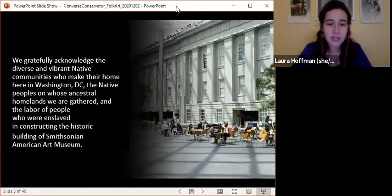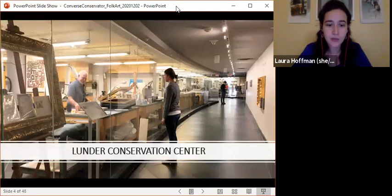I'd like to gratefully acknowledge the diverse and vibrant Native communities who make their home here in Washington, D.C., the Native peoples on whose ancestral homelands the museum has gathered, and the labor of people who were enslaved in constructing SAM's historic building. Now, the Lunder Conservation Center is the first visible art conservation lab on permanent display at the museum, and we showcase our conservation methods to the public. Tonight I'm delighted to be joined by our objects conservator, Leah Bright, who will be discussing folk and self-taught art.